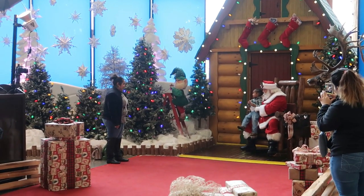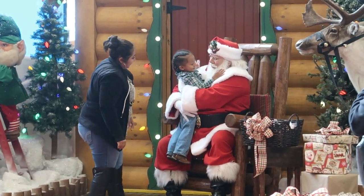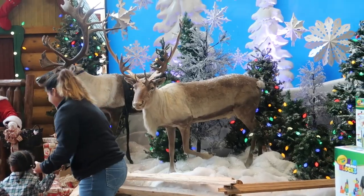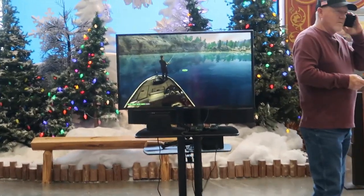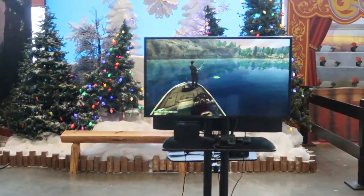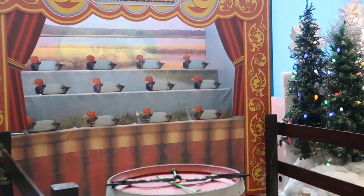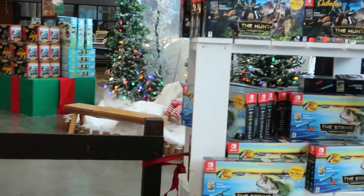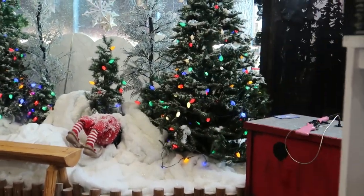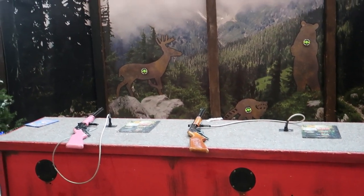There's Santa. We've got a nice reindeer scene right here, of course. And we've got a place where kids can play a fishing video game right here, or they can do a shooting gallery here with bows and arrows. We've also got another one over here as well — a shooting gallery, kind of a kiddie one, with about four targets.